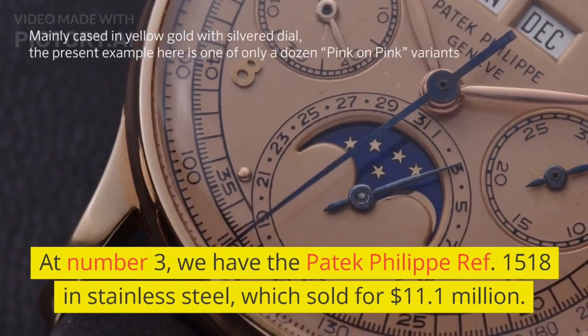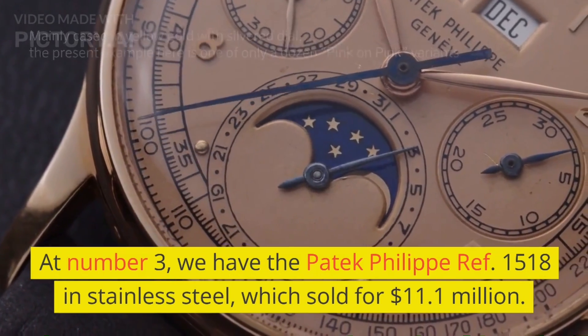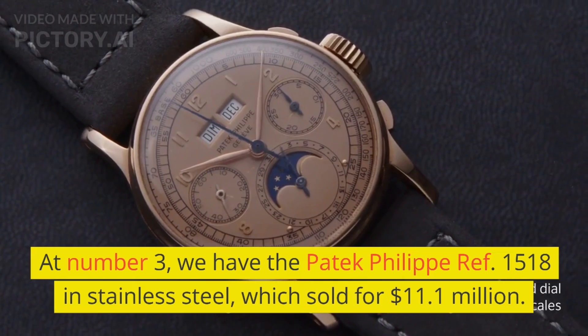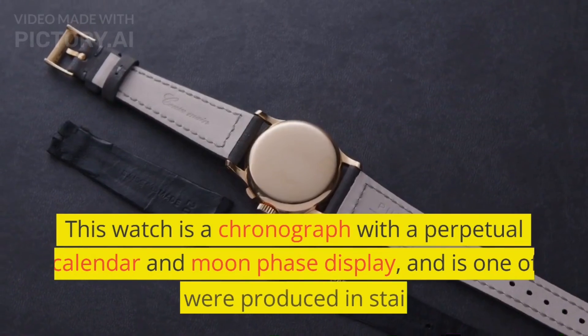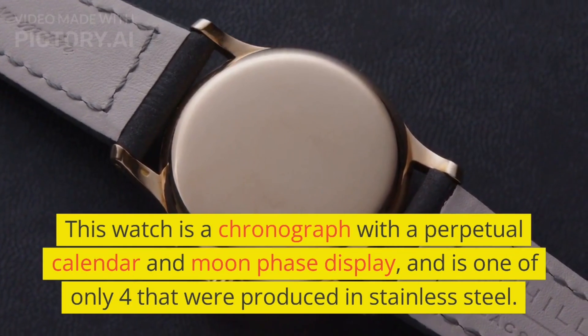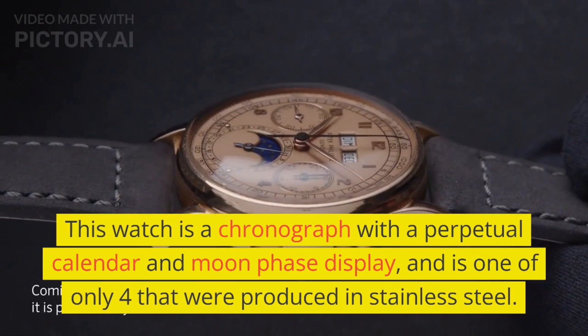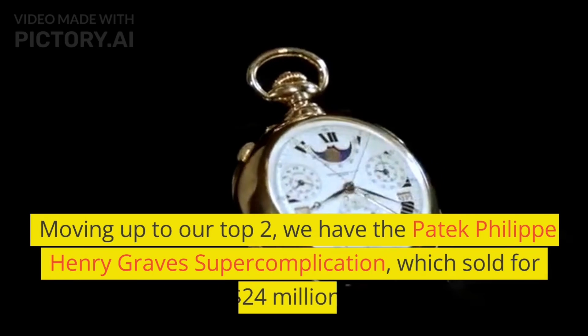At number 3, we have the Patek Philippe Ref. 1518 in stainless steel, which sold for $11.1 million. This watch is a chronograph with a perpetual calendar and moon phase display, and is one of only 4 that were produced in stainless steel.